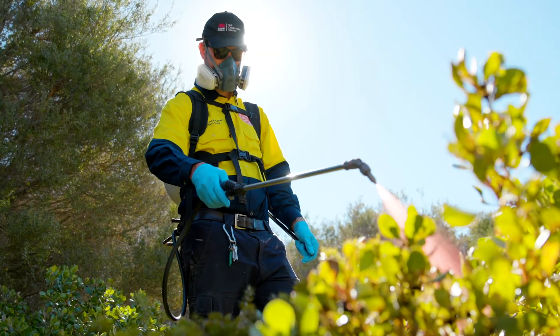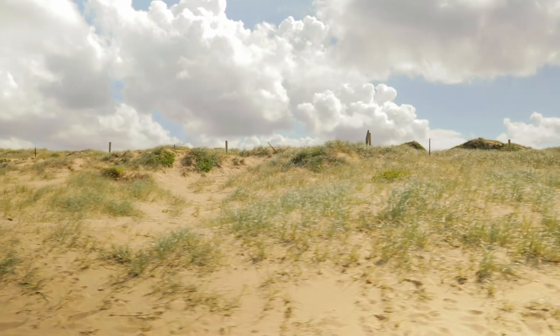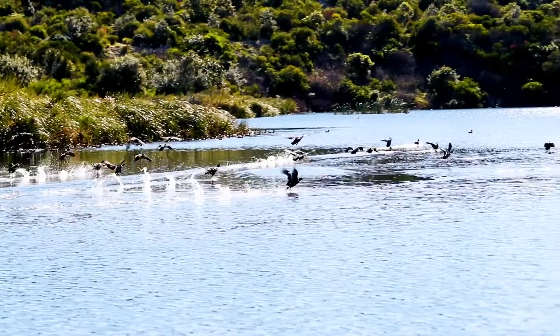One of the important things we need to stay on top of out here is maintenance. If we let that go, all our hard work will be quickly undone based on the dynamic nature of this sand dune system.